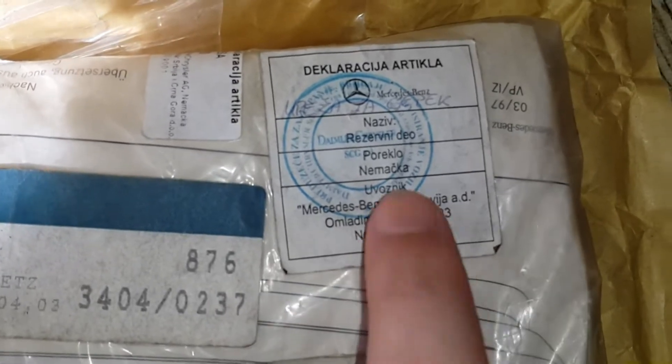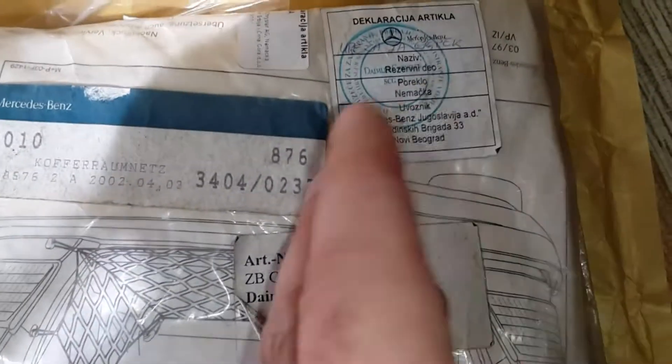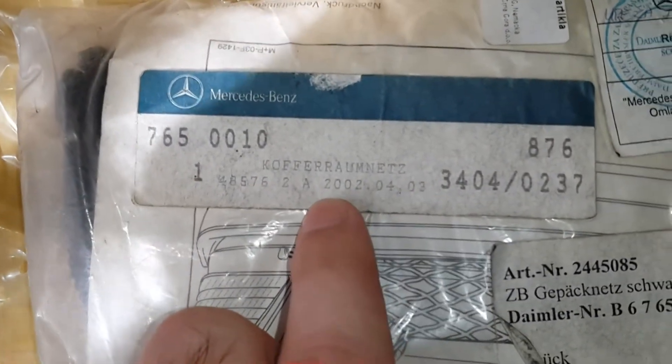This is a trunk luggage net — 'Kofferraumsnetz' as they say in German — and it is from the Mercedes center of Yugoslavia, now called Serbia. You can see here that it was made in 2002 for the W210 chassis. It is a very rare part.